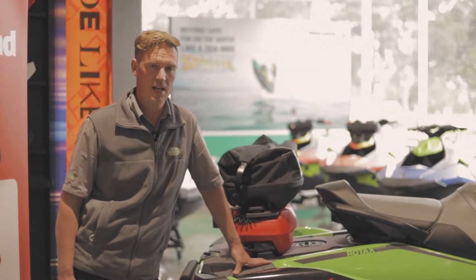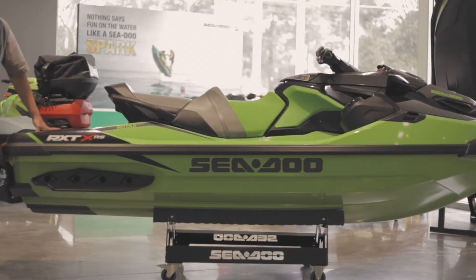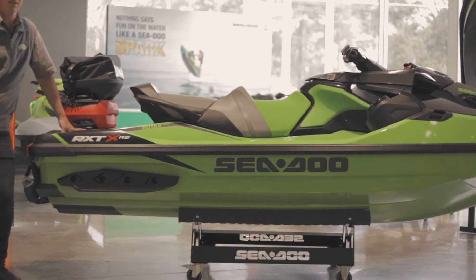Hi everybody, my name is Brett from Peter Stevens Dandenong. Today I'd like to take the opportunity to show you through the RXT bundle.